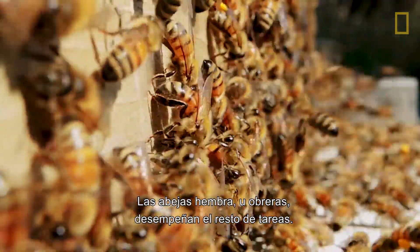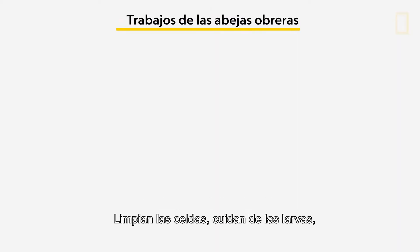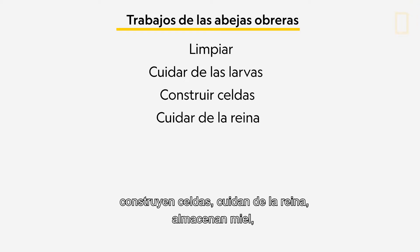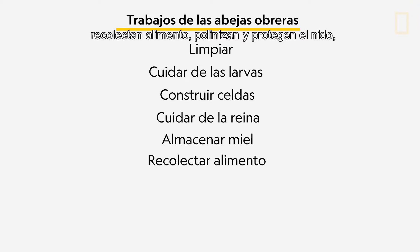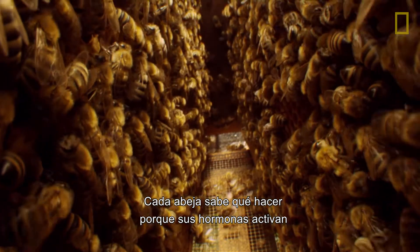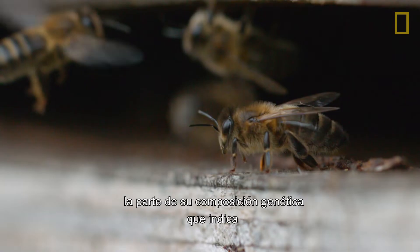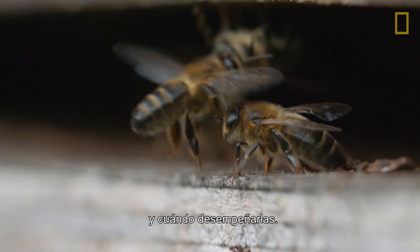Female bees, or worker bees, do literally everything else. They keep the cells clean, care for the larvae, build cells, tend to the queen, store honey, forage, pollinate, guard the nest, and even feed male bees honey if they're begging for it. Each bee knows what to do because their hormones activate the part of their genetic makeup that tells them what jobs they have to tackle and when they have to tackle them.